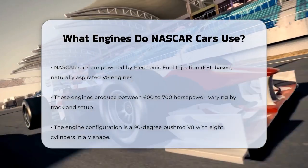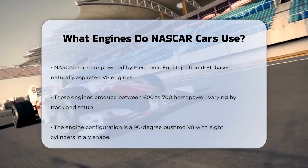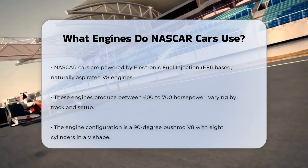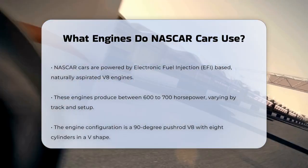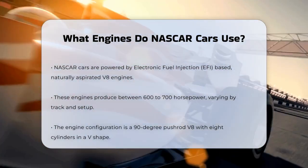NASCAR cars are powered by electronic fuel injection, EFI-based, naturally aspirated V8 engines. These engines are the heart of the cars in the Cup Series, and they produce a significant amount of power. On average, these engines can generate between 600 to 700 horsepower, depending on the track and the specific setup.